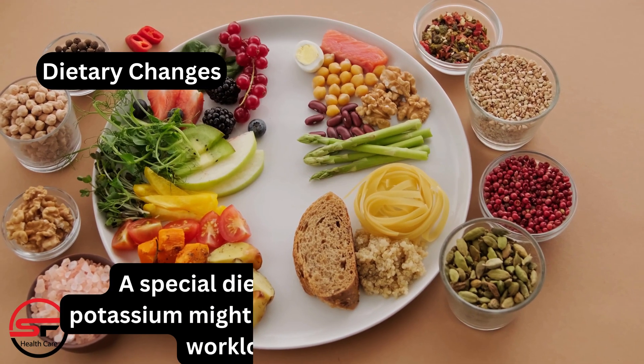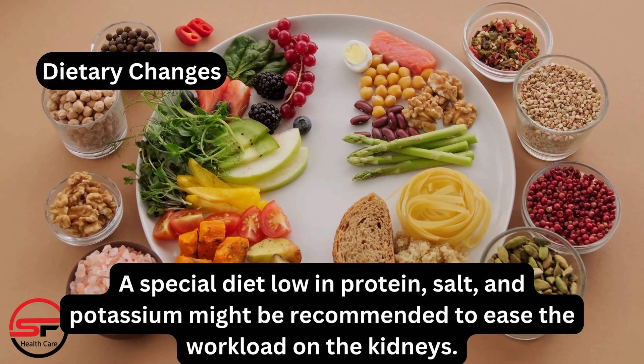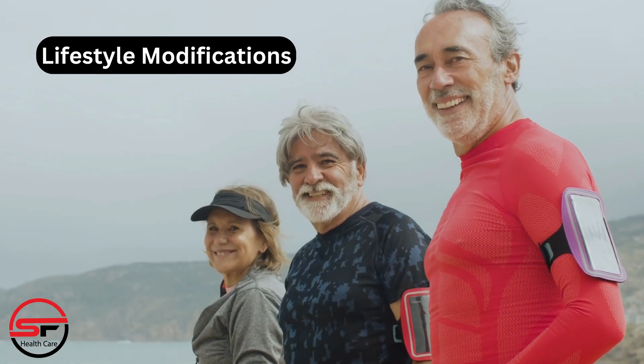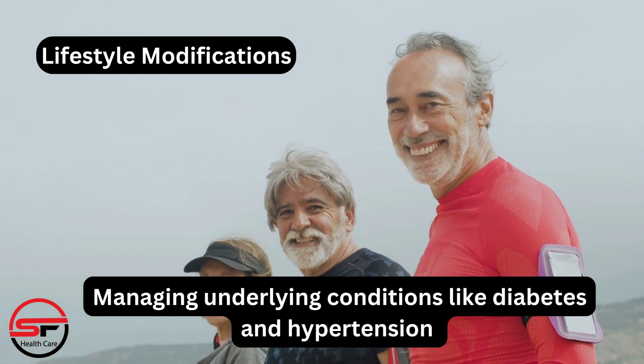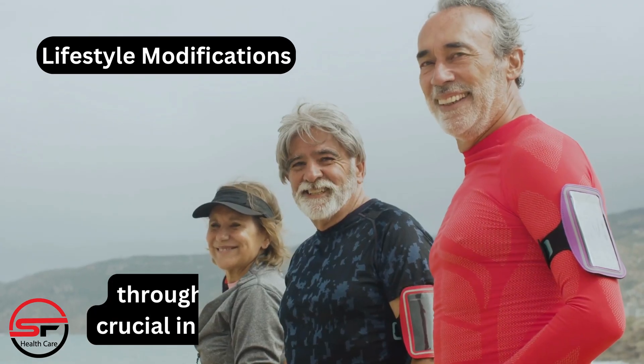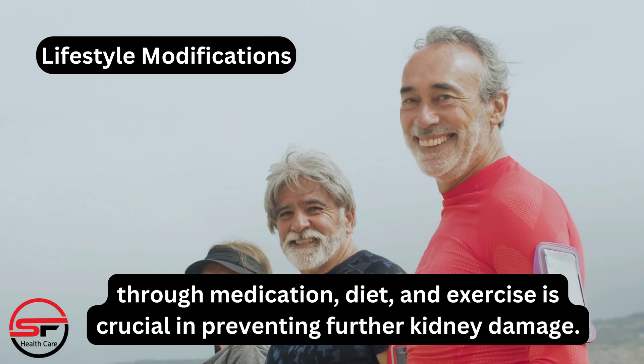Dietary changes, such as a special diet low in protein, salt, and potassium, might be recommended to ease the workload on the kidneys. Lifestyle modifications, including managing underlying conditions like diabetes and hypertension through medication, diet, and exercise, are crucial in preventing further kidney damage.